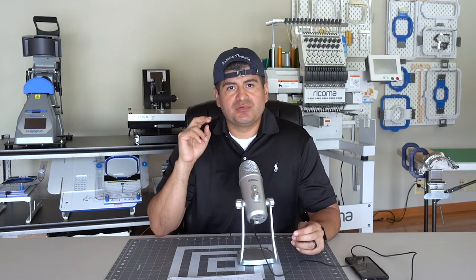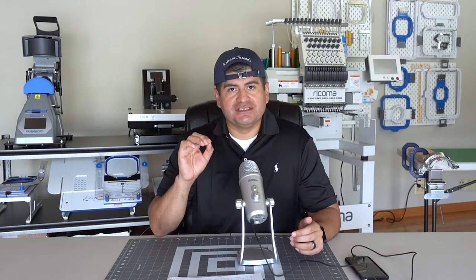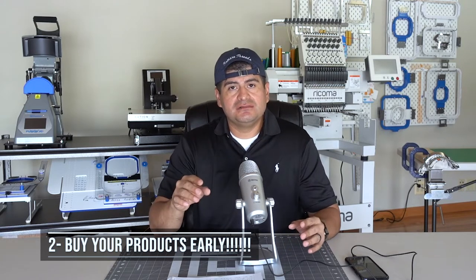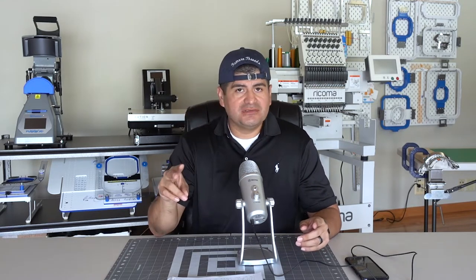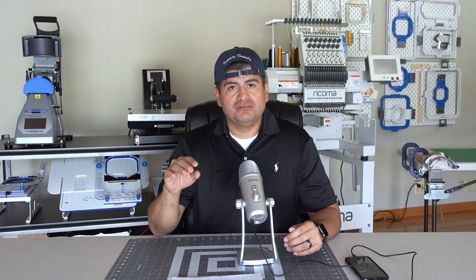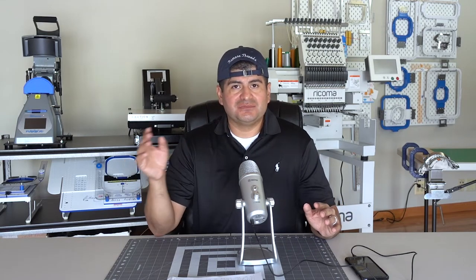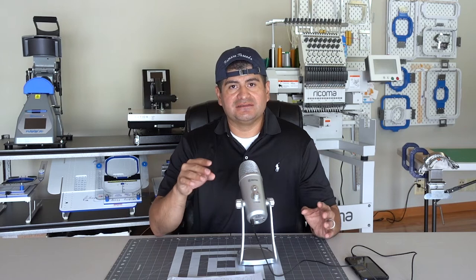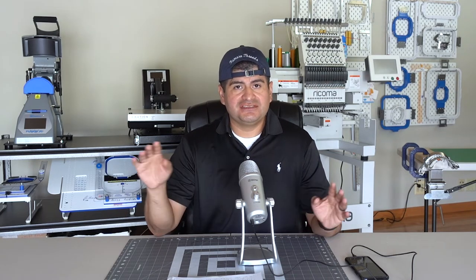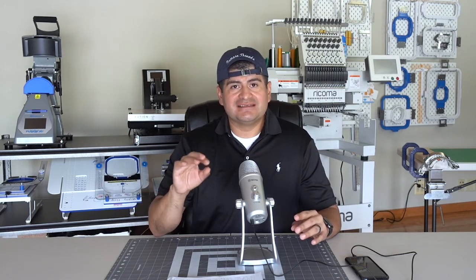Tip number two is product inventory. For everybody that's been in the trenches this year, you already know that all the popular brands and popular colors have been at an all-time low. A lot of stuff we're used to selling — non-existent. We've had to shuffle and shift brands. For the holiday season, it's going to get worse. There are still issues with shipping containers not coming in on time.